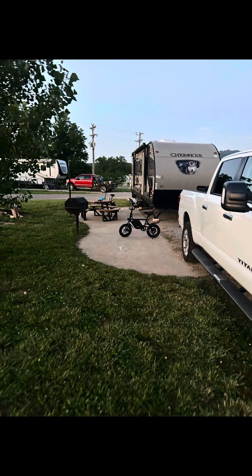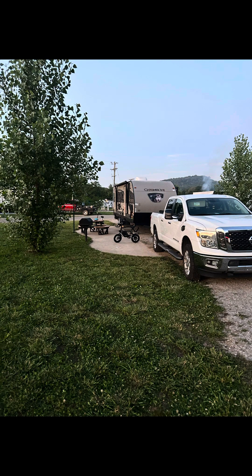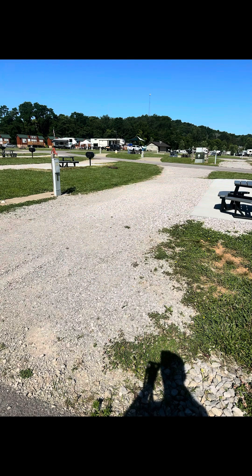We were on site 228, which is a premium site. It did have a concrete pad and was fairly level. It was long enough where we could have stayed hooked up if we wanted to. We were there for a few days, so we disconnected.